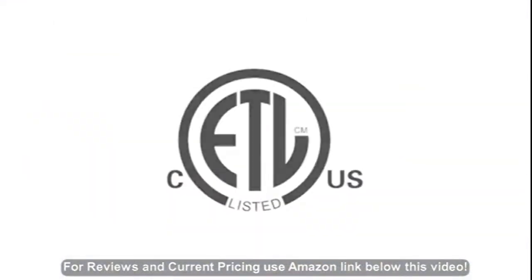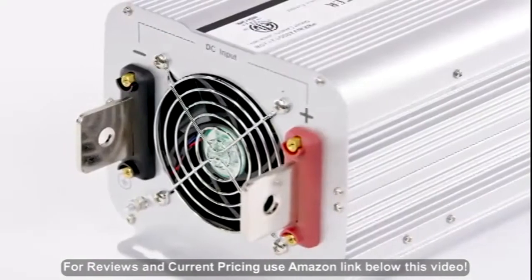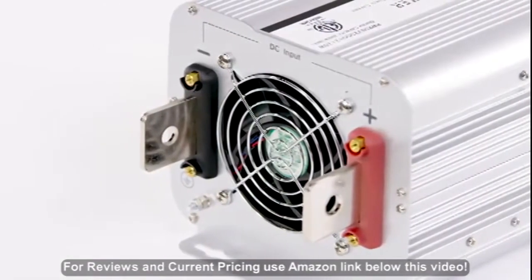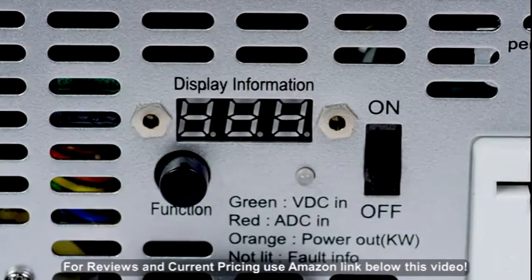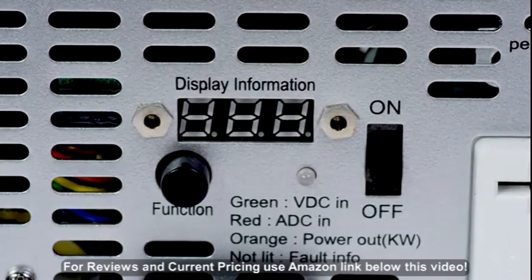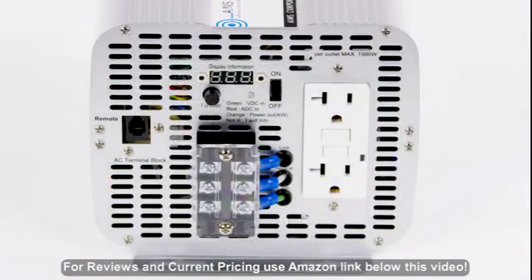Backed by an ETL certification and 2-year warranty. The integrated thermal fan means more efficient battery usage and quieter operation. Features built-in volt and DC amp meters to visually monitor the inverter. LED indicator lights confirm power and warn of faulty conditions.